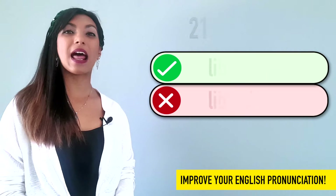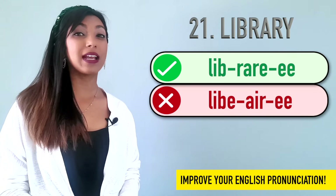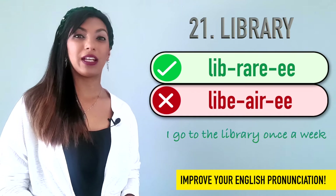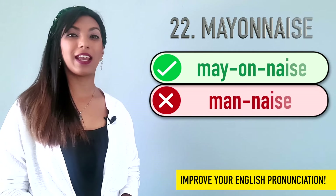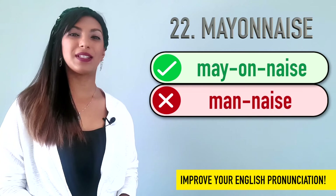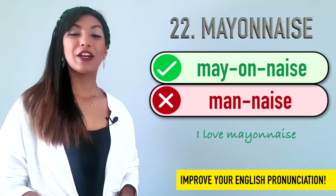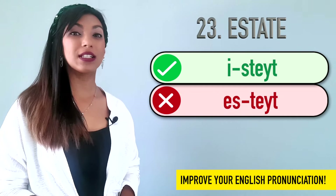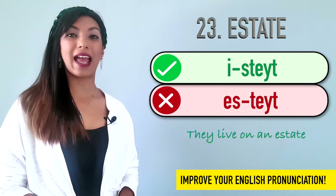Twenty-one is library. We don't say library. We say library. Example: I go to the library once a week. Twenty-two is mayonnaise. We don't say mayonnaise. We say mayonnaise. I love mayonnaise. Twenty-three is estate. Not estate. Estate. They live on an estate.